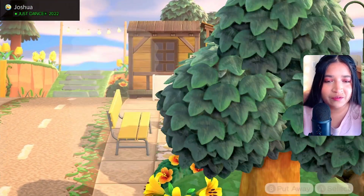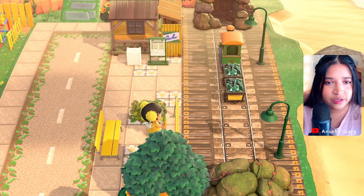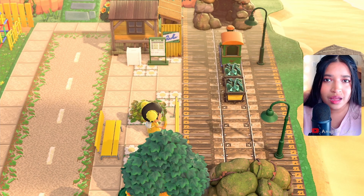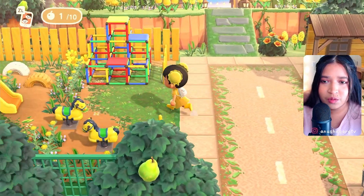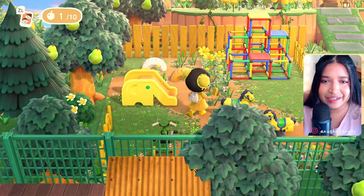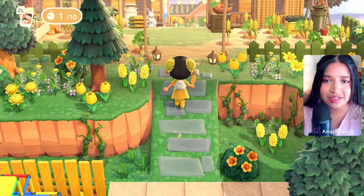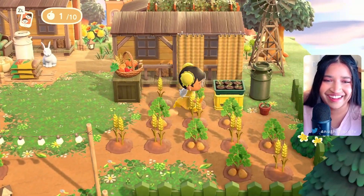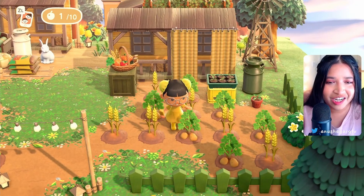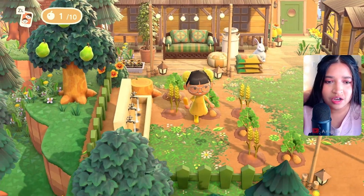My voice got really squeaky but are you all seeing what I'm seeing? There's an abandoned playground — well, not really abandoned, more so just existing. And a little farmer's area! Oh my goodness.